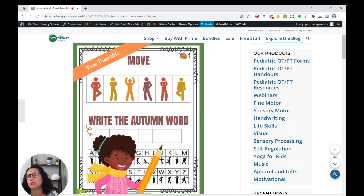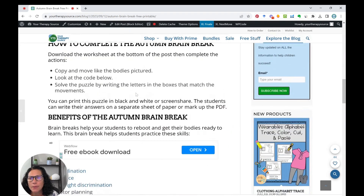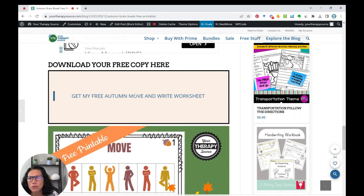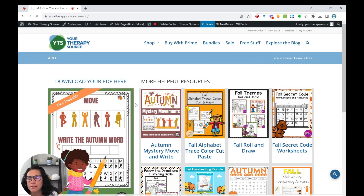You can download this for free on the blog — simply scroll to the bottom and click the link to get access. You're going to move your body like the actions pictured, then use a code to solve the puzzle and write the word in. Then we'll go back to the blog for the next item.